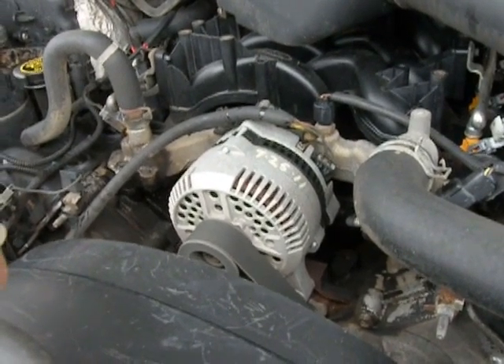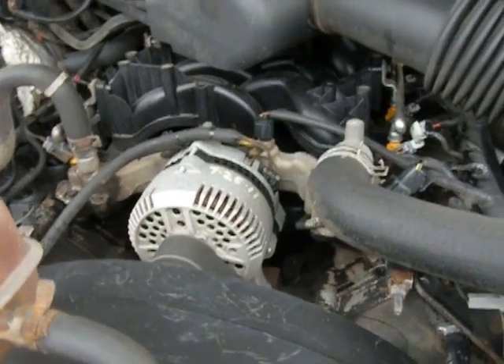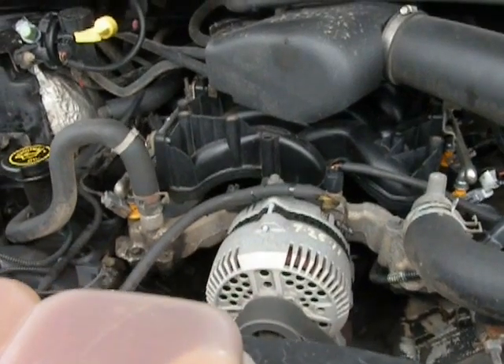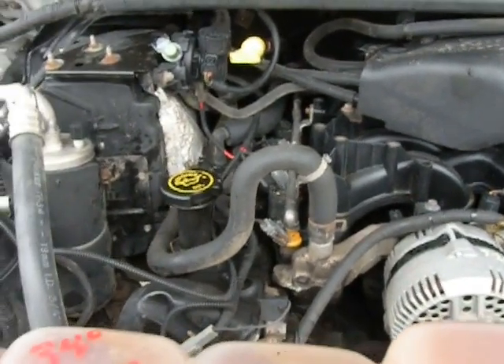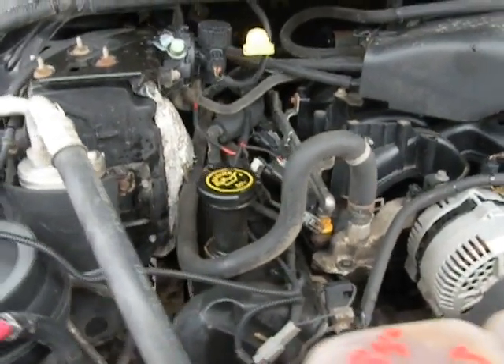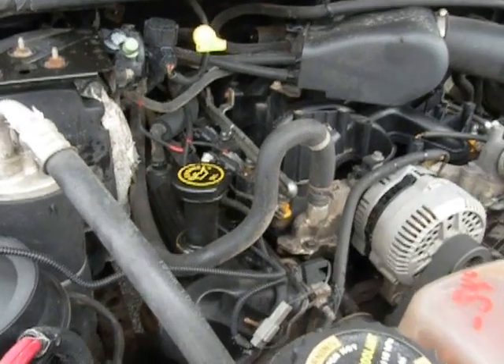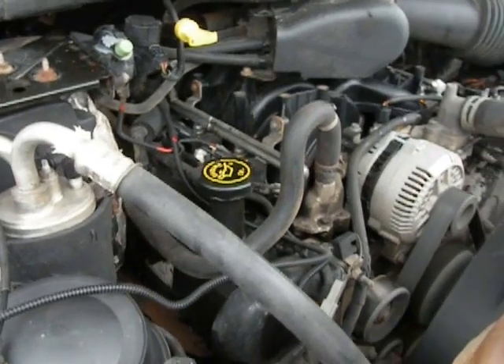This is a V8. It has a trailer hitch in the back. And it's fast — it's got great pickup.